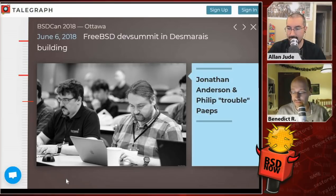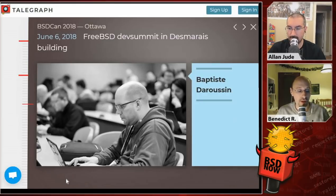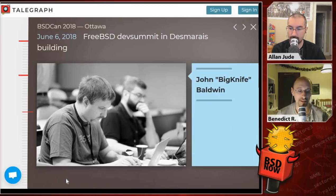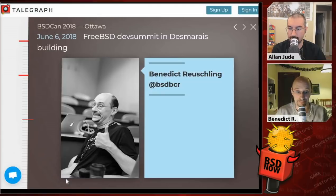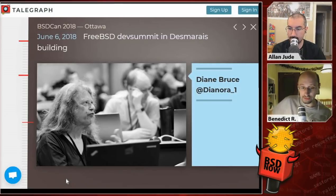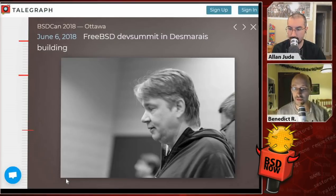Having someone who can take care of CI full-time should get things moving more consistently, like they have with Glen Barber on the release engineering team. Gordon Tetlow himself also has a part-time contract to help the security team as their secretary. These two positions took at least half a year to set up with all the behind-the-scenes negotiations and financing. Then it was the core team session, where Benedikt and Alan were on stage with the other core team members — everyone except George Neville-Neil, who couldn't come this year.